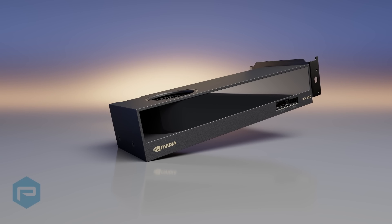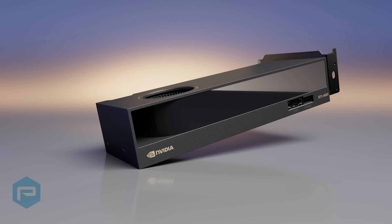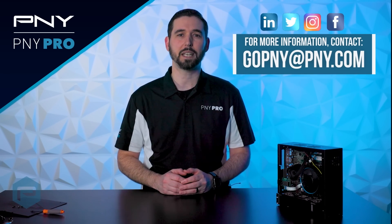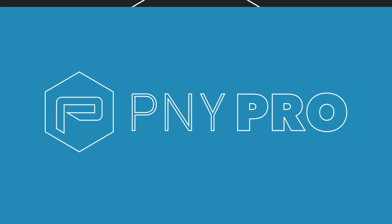If you liked this video, make sure you check out the upcoming video where we'll install the new NVIDIA RTX 4000 SFF and run benchmarks comparing it to the RTX A2000 12GB. If you're not already, make sure you're following PNY Pro on social media. That's it for this video — thank you so much for watching. We'll see you in the next video.